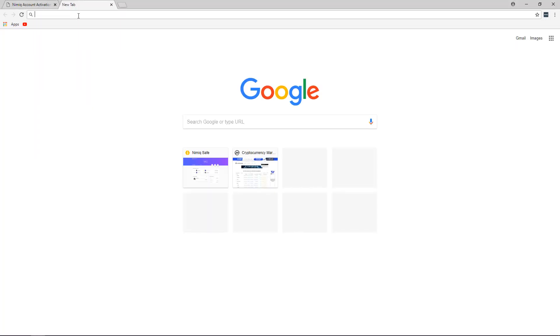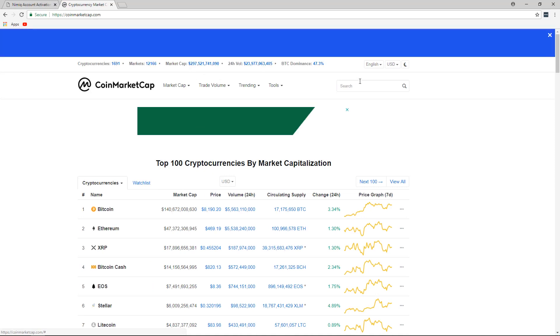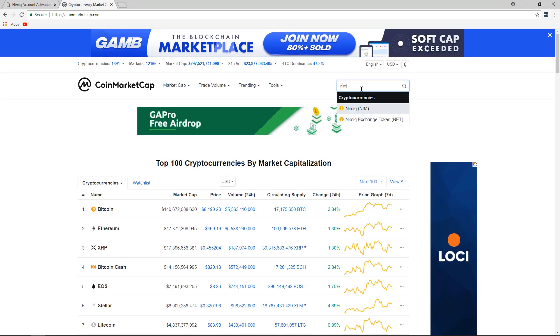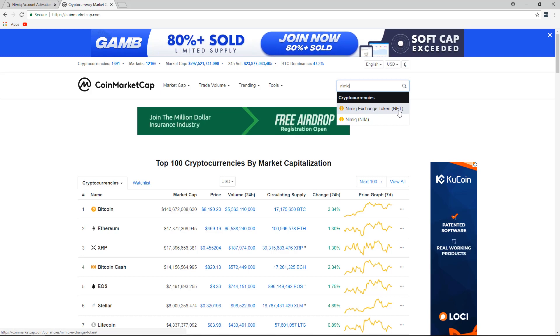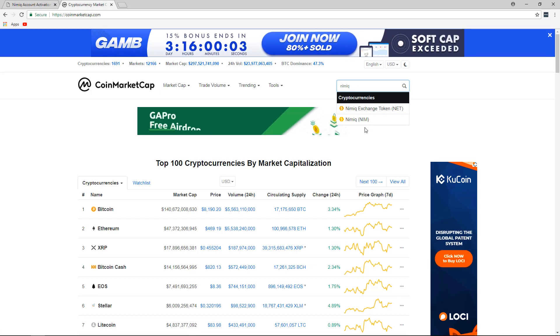Another reason for the confusion is that until about this week, the time of recording this, over on coinmarketcap.com, if anyone did a search for NIMIC, only NET would pop up. But as you can see, now both NET and NIM pop up, and that is because NIM is now available on multiple exchanges.